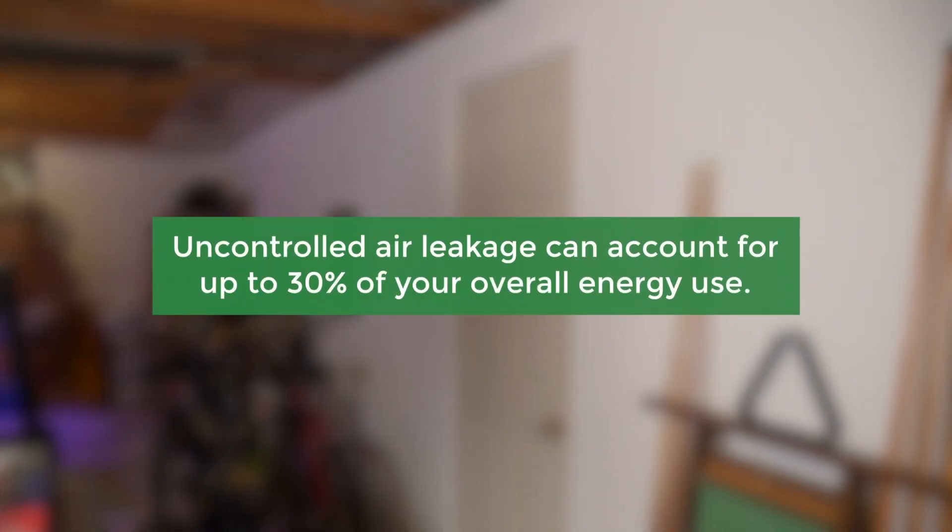Uncontrolled air leakage can account for up to 30% of the overall energy use of your home. Sealing these up is critically important.